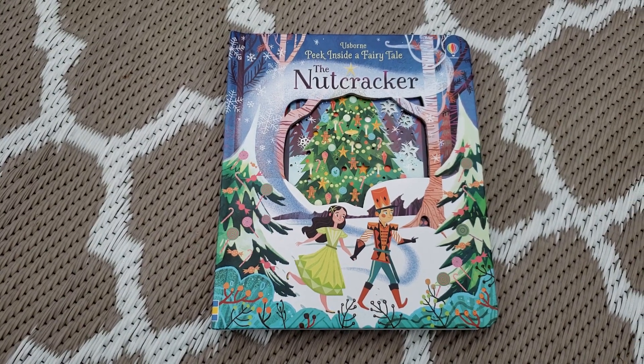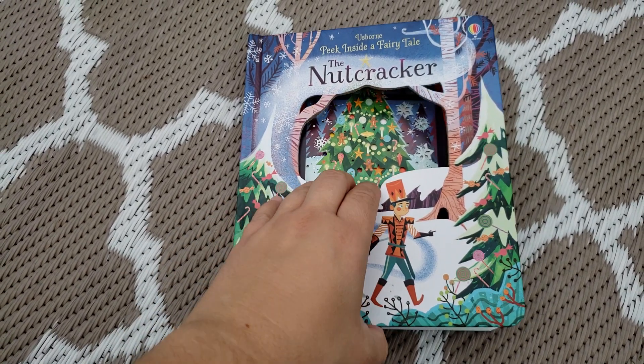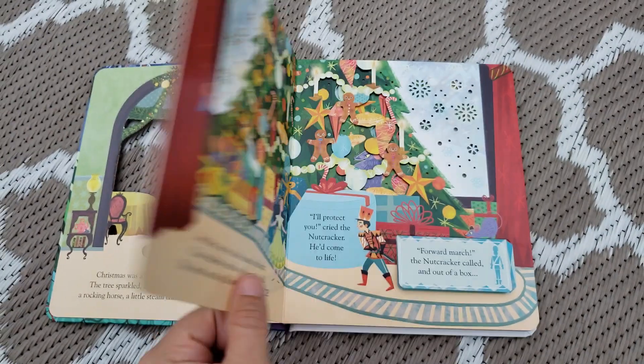Here we have one of our Christmas titles, The Nutcracker. This is a peek inside book. It has cutouts and little flaps throughout. It's a sturdy board book with cardstock type pages.